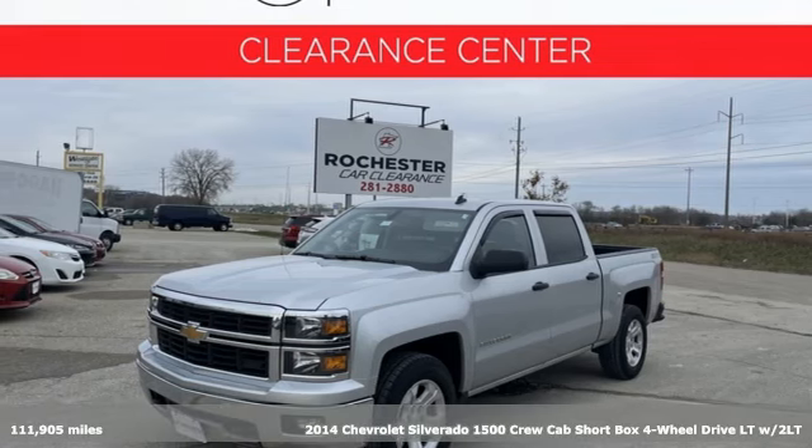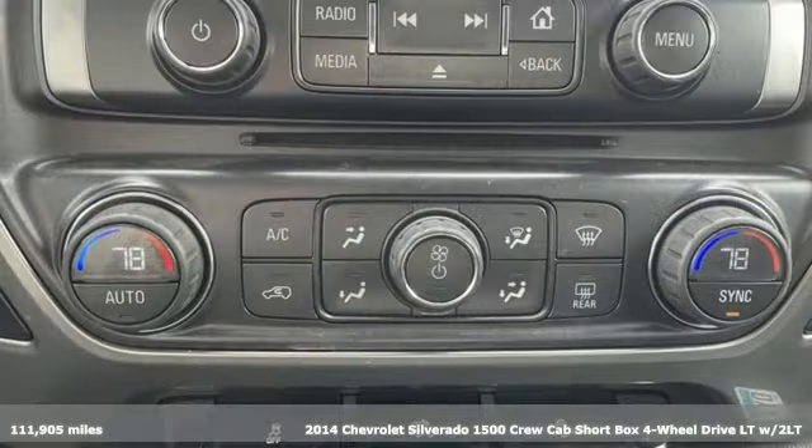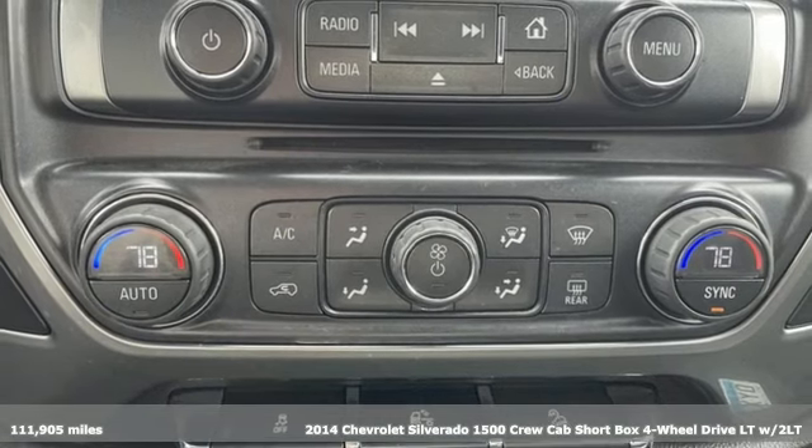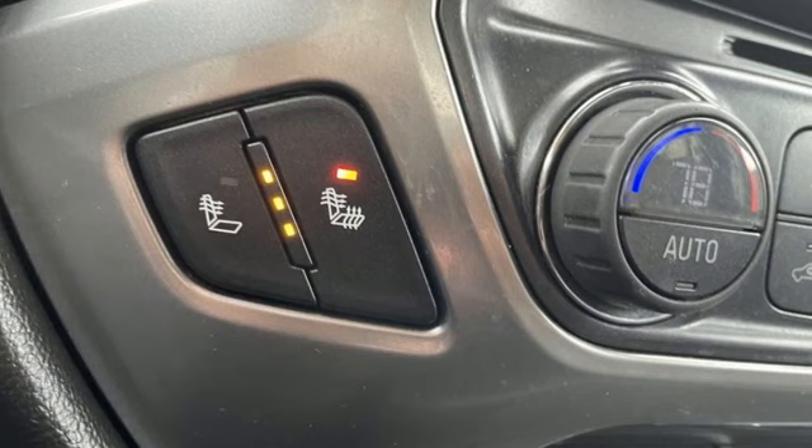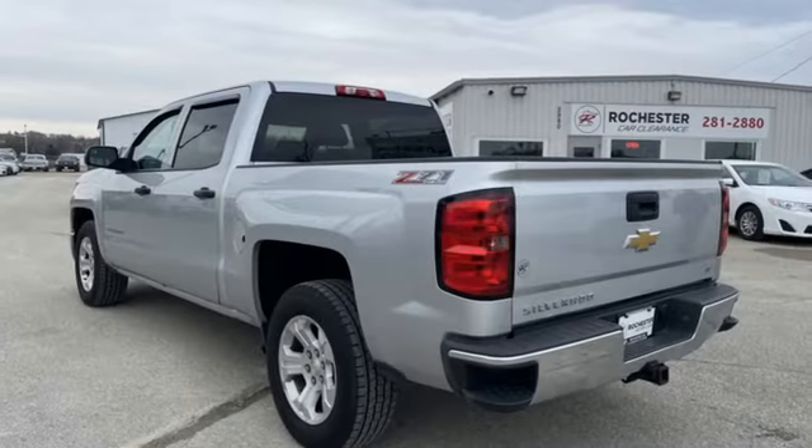It's a 2014 Chevrolet Silverado 1500. Built to keep up with the rugged demands of your life, this Silverado 1500 is strong, safe and comfortable. It comes with great features you'll love.